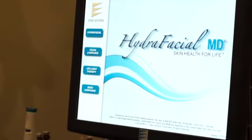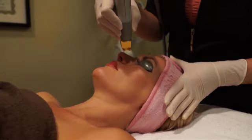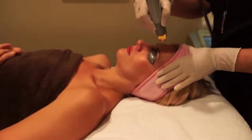We recently purchased the Hydra Facial MD. This is a facial that really helps exfoliate and rehydrate your skin, leaving it glowing and flawless. It's not painful, it's easy — there's nothing you have to do before or after — so it's just a really nice relaxing treatment that really gives you results.